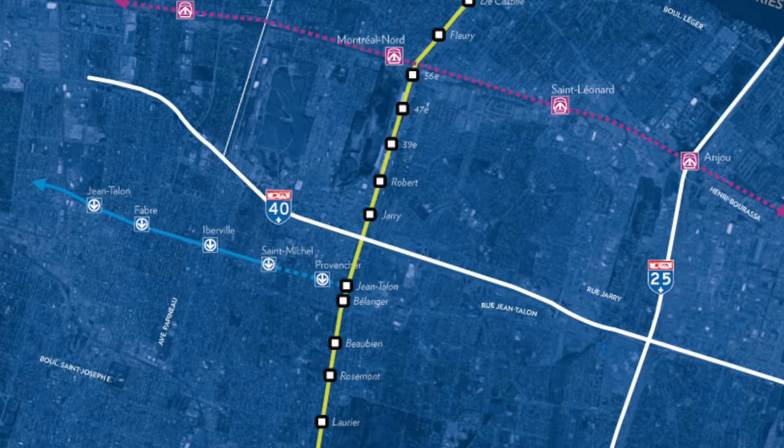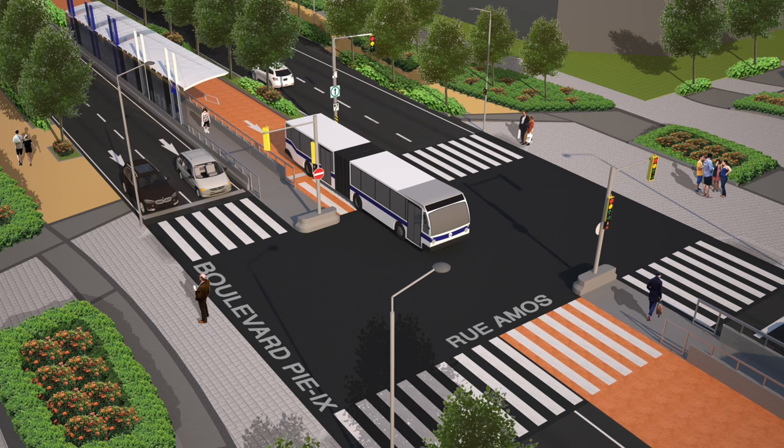The PNF BRT project consists of a bus rapid transit system running up the median of PNF Boulevard and along the PNF Freeway on the island of Laval. It goes through four boroughs on the island of Montreal and through the city of Laval, just north of the island of Montreal. The project consists of constructing a 14-kilometer long bus rapid transit system with 21 stations.